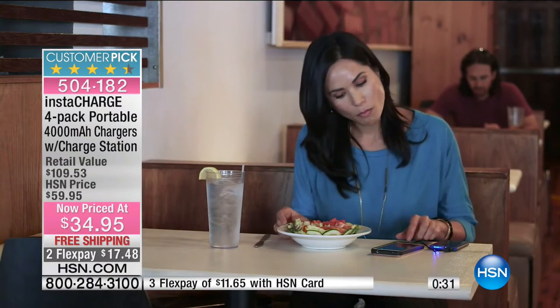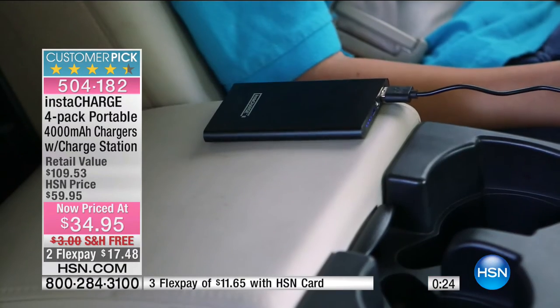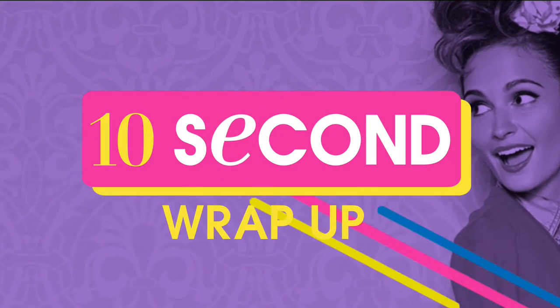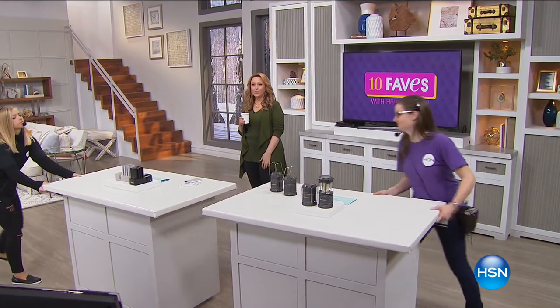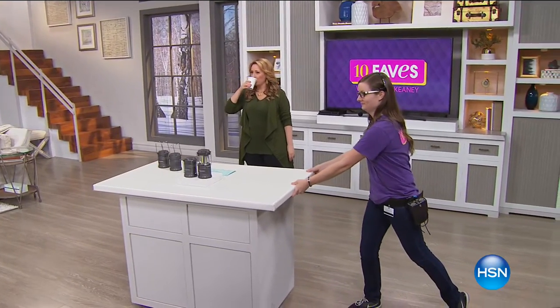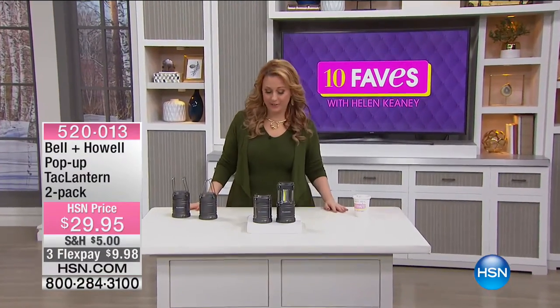We can't be without our phones. Who here can leave the house without their phone? Have you ever gone a couple of miles and turned around just to get it? If it's not charged, it's like you don't have your phone at all. Everyone should have a charger — whether you keep it in your handbag, your car, your pocket, or your suit. Item number 504-182. Full presentation at 8 a.m.